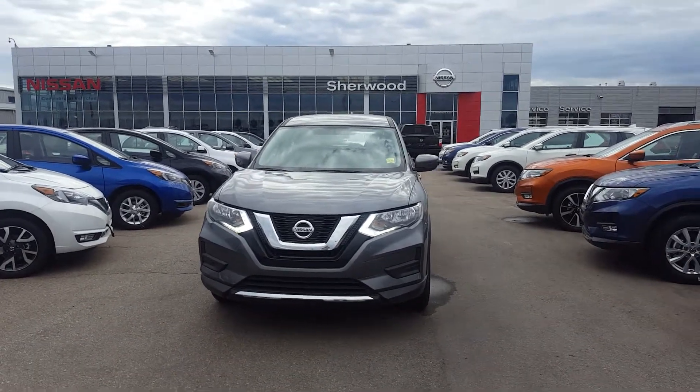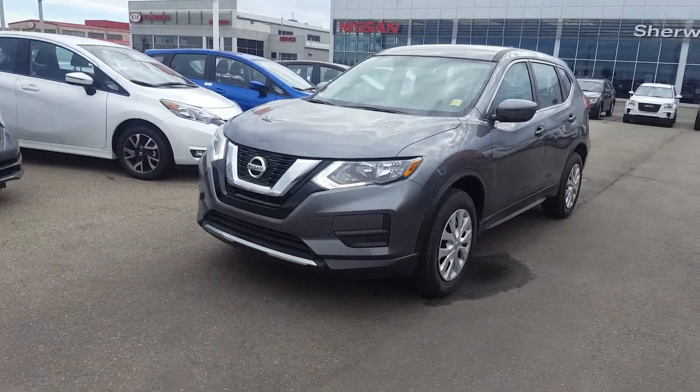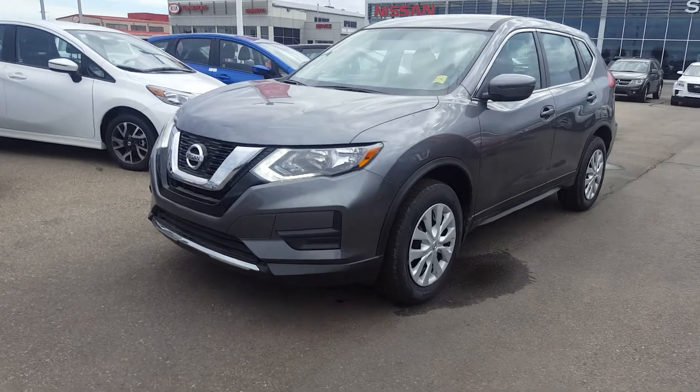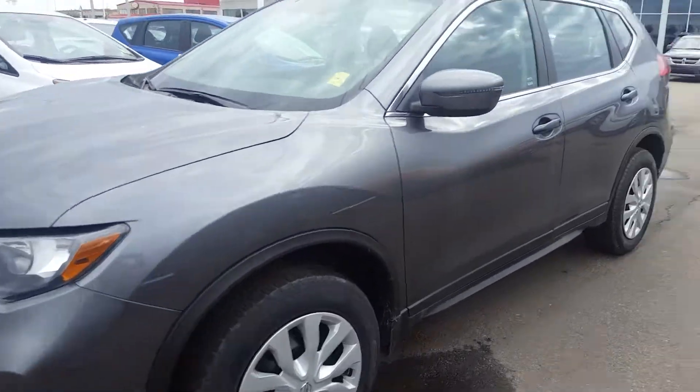Hey there, Justin Orlando here from Sherwood Nissan. Just wanted to thank you for your interest in one of our new Rogues. This is the S package — there it is — the all-wheel drive package with 17-inch wheels, LED daytime running lights, and LED turn signals as well.